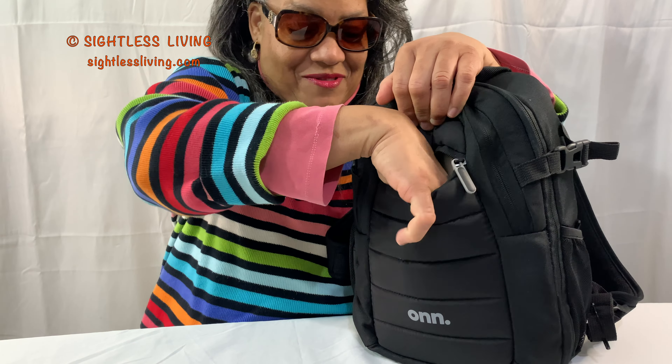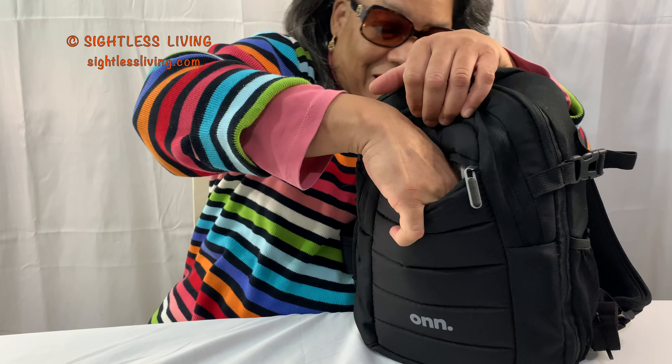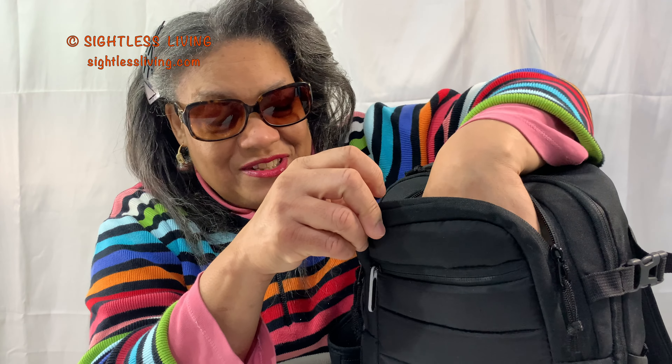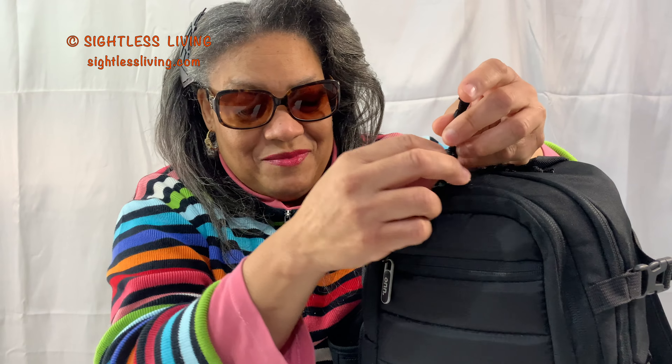In the front pocket, he keeps a little perfume — it's Jaipur from what I feel on the bottle, and it smells really good. He always keeps a fragrance in his bag at all times. The other front pocket is currently empty, but this is where he would keep his razor and the charger — there's enough room in there, it's nice and roomy. He would also keep little things in there like his lip scrub.